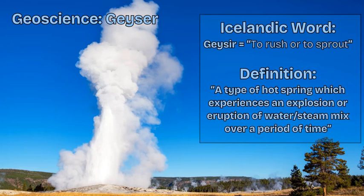The word geyser comes from the Icelandic word geysia, which means to rush or to sprout. Iceland is an amazing country that sits literally on top of the mid-ocean ridge in the Atlantic and experiences a lot of geothermal and volcanic activity by nature — it's a divergent plate boundary.